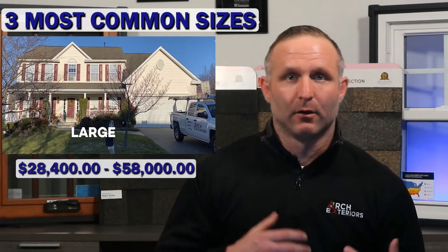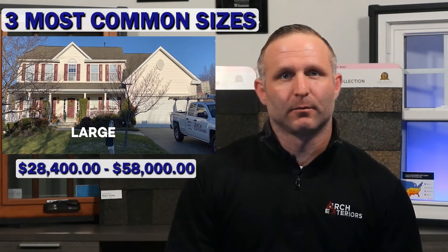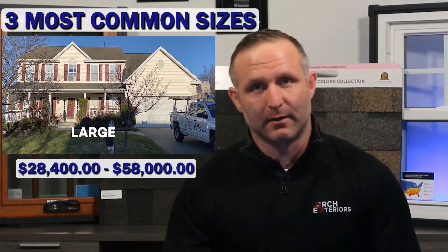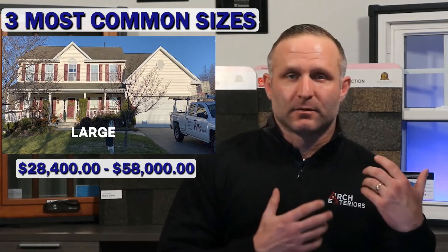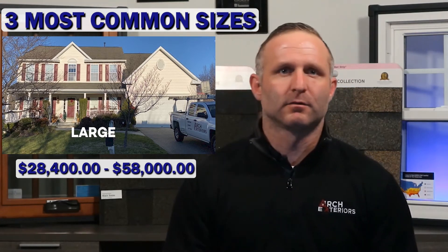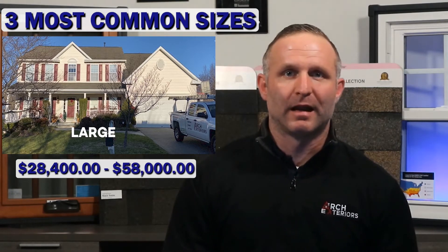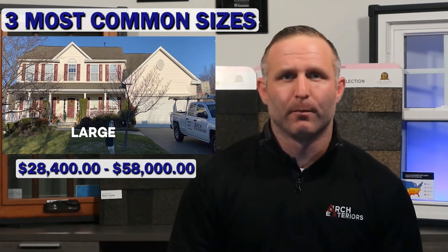Finally, we have the large size project. Costs on average for this size project are between twenty-eight thousand four hundred dollars up to fifty-eight thousand dollars. This size project is usually with homes that are thirty-two hundred to four thousand square feet of livable space. Homes of this size are usually single-family homes with two or more stories and five or more bedrooms.